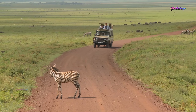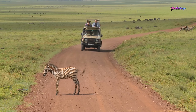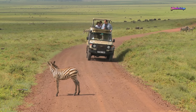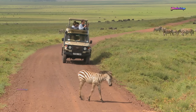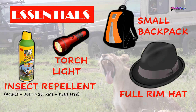During game drives, you will be exposed to hot sun during the day. Wear sunglasses and apply sunscreen always on your exposed areas. You may also need a full-rim hat to avoid direct exposure to the sun.